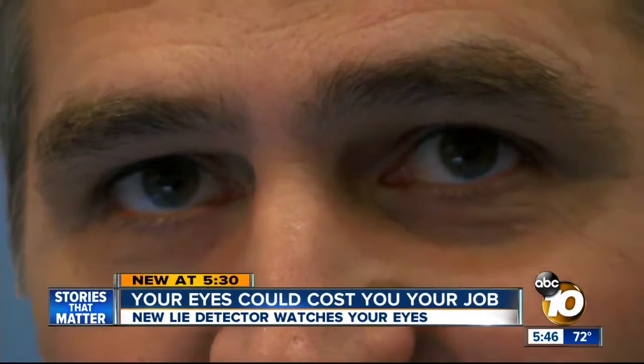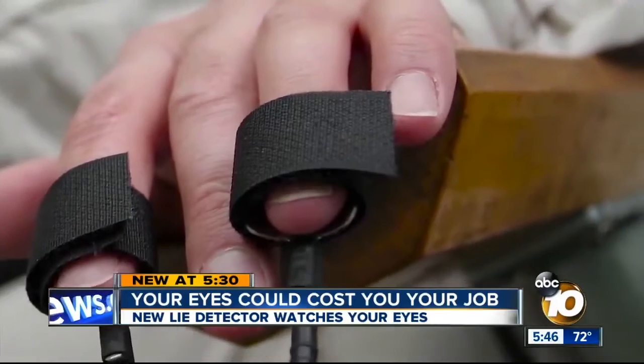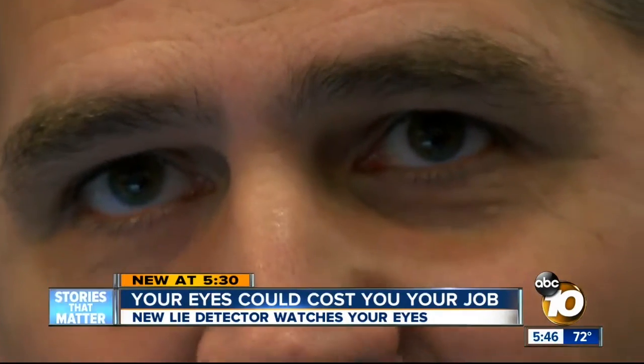Specifically, the pupils get slightly larger — they get larger when you lie. It's a far cry from the lie detectors that measure your pulse. When you lie, it requires more mental effort.